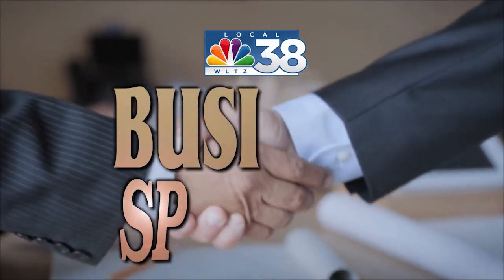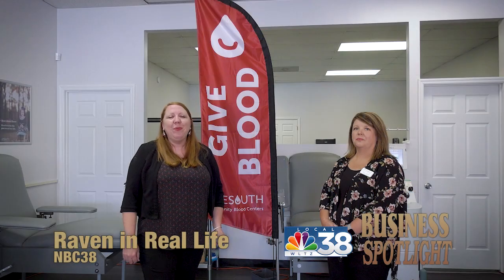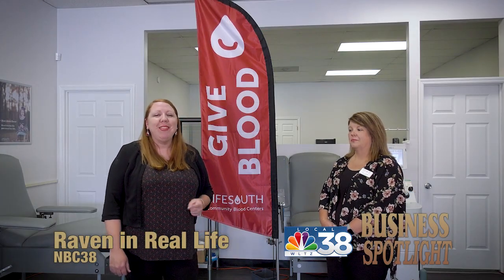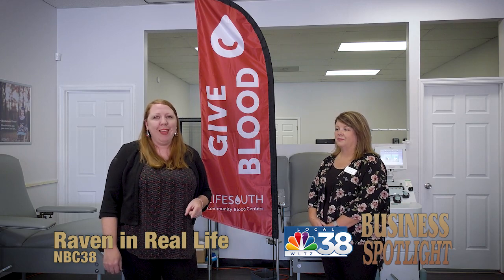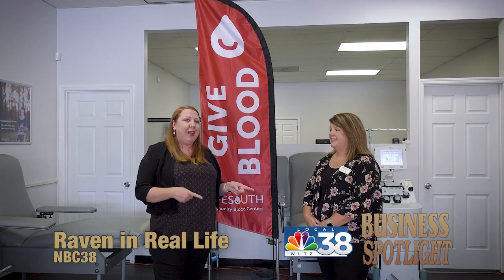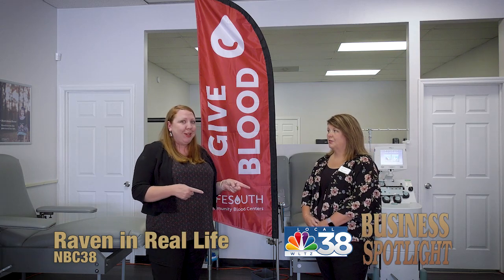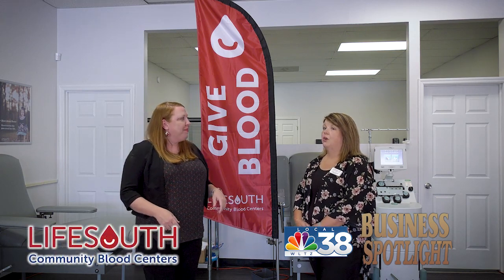And now NBC 38's business spotlight. Hey y'all, Raven here from Raven in Real Life, and this is NBC 38 Business Spotlight. Today the spotlight is on LifeSouth blood donation centers, and I'm standing right here with Sharon Carpenter of LifeSouth. So can you tell us a little bit about your company and your mission?